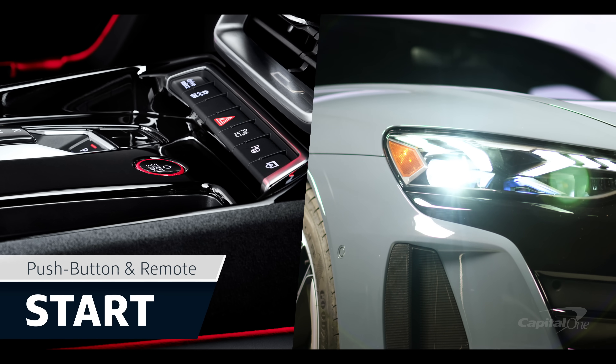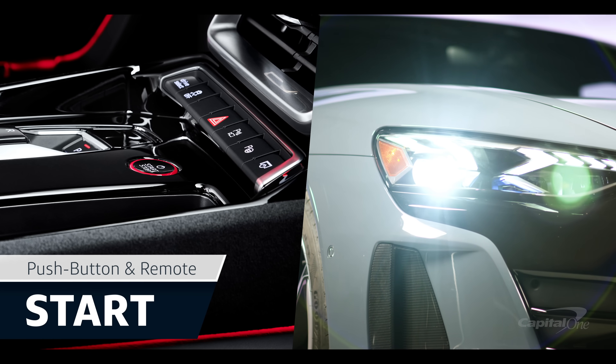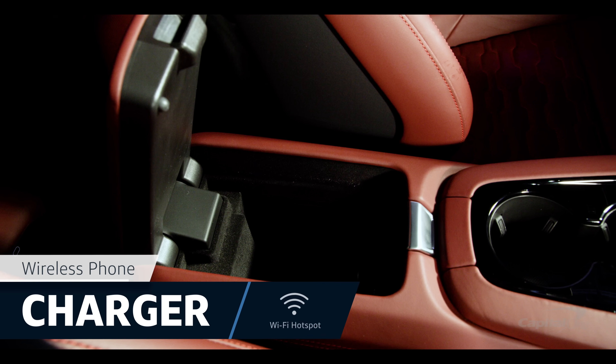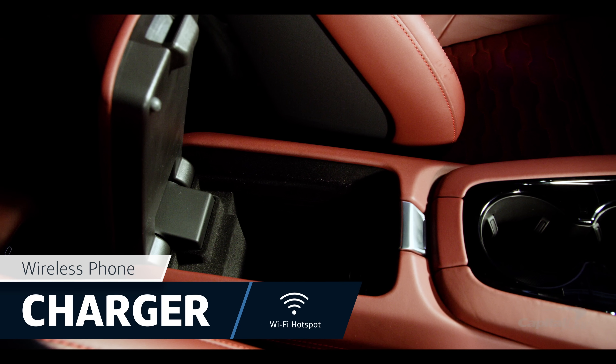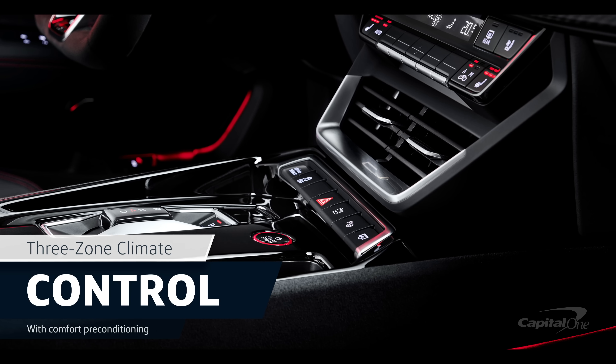The Audi RS e-tron GT powers up with a remote start system as well as push-button start. Inside the RS e-tron GT, you'll find a wireless phone charger and Wi-Fi hotspot, along with three-zone climate control with comfort pre-conditioning.